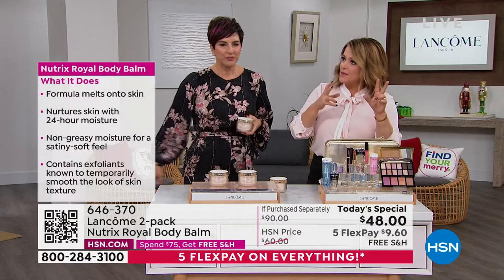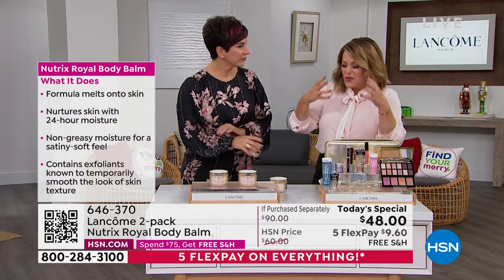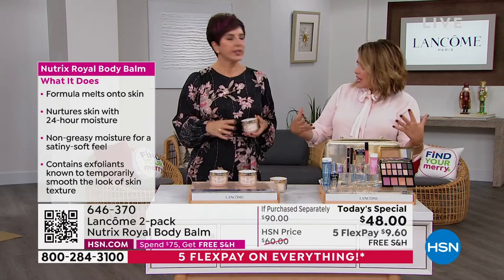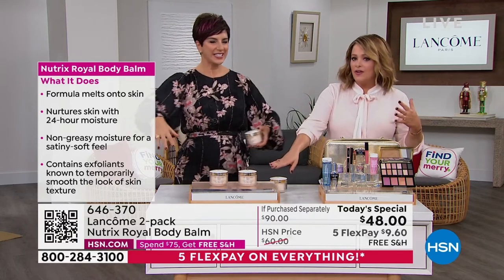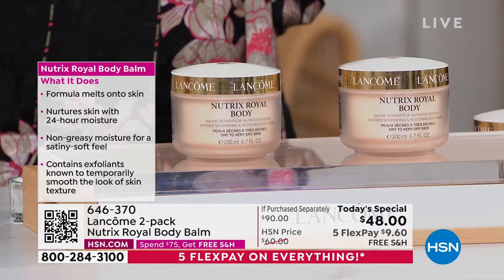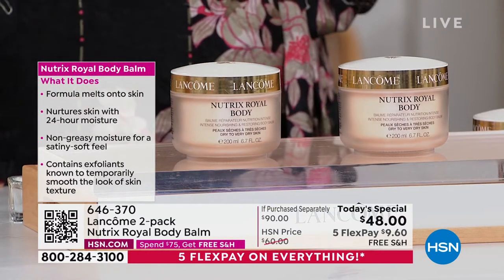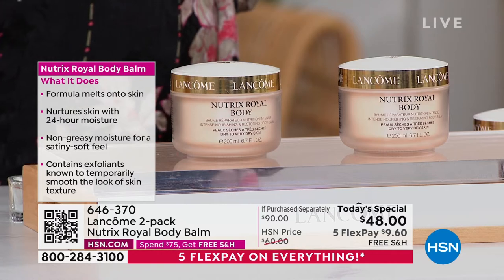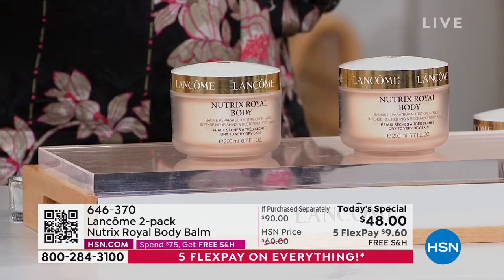A lot of people skip moisturizer because it feels gross on the skin — it just sits there, it's oily, you've got to wait till it dries to put your clothes on. You're never going to feel that with this. What you guys do here, you don't do for anybody else. They spoil the HSN customer — because we love you and we want to give you things you can't find anywhere else.